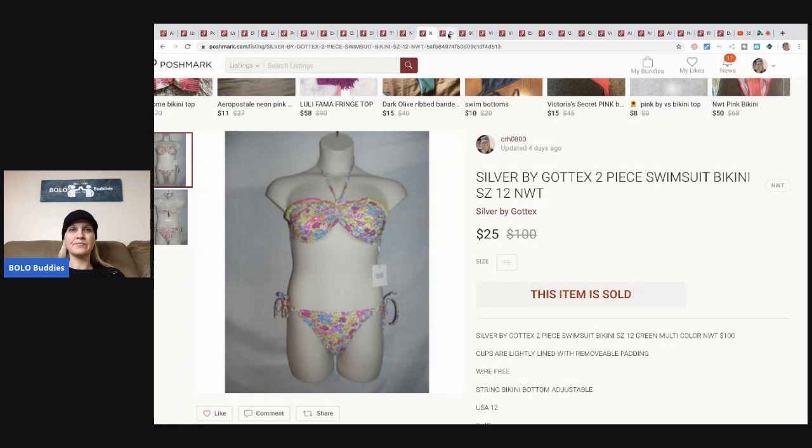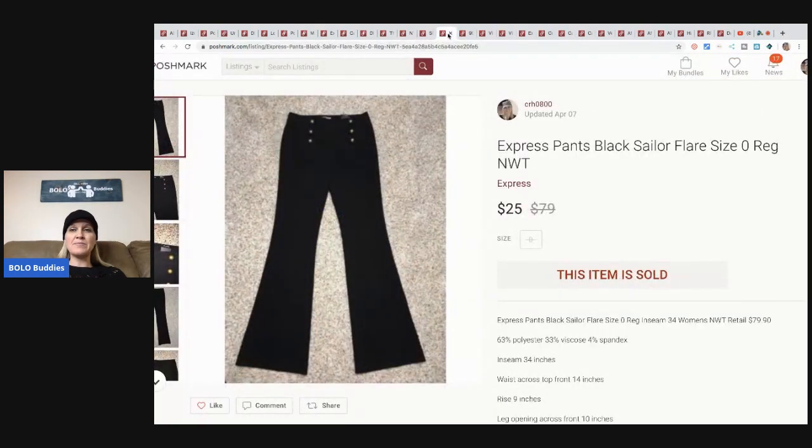These Express black sailor pants, size zero - these have been one of my hottest sellers. I've had them for a while and I'm going to guess I've probably sold 50 or 60 pairs of these. I bought them for $3 each and they usually sell anywhere from $25 to $35 depending on the site. I did take a best offer on these for $25 and the buyer paid the shipping.